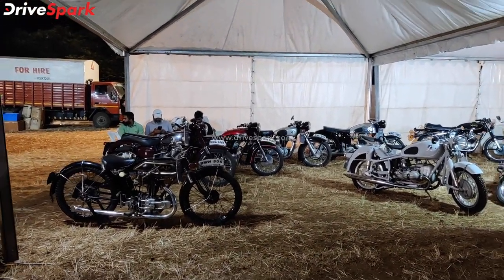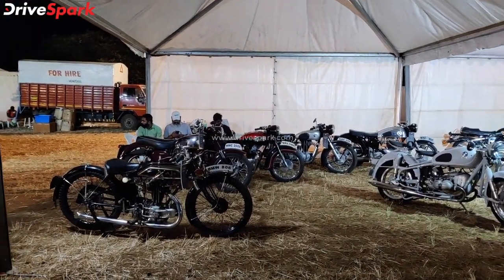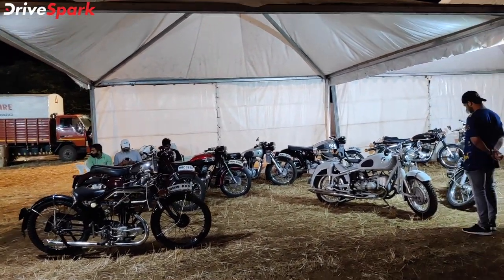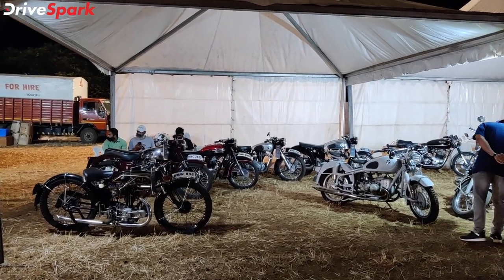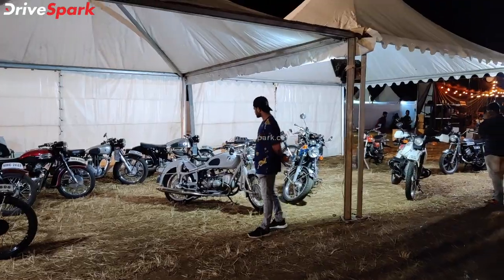This is Baradwaj, now with you at the 2021 IPW — here are bikes, bikes and more bikes. But this is a vintage motorcycle stall.